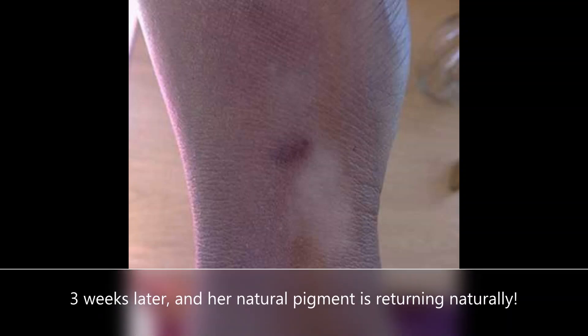The Vitilox B12 and folic acid was taken daily. Clearly, her melanocytes have been repaired and are producing melanin again.